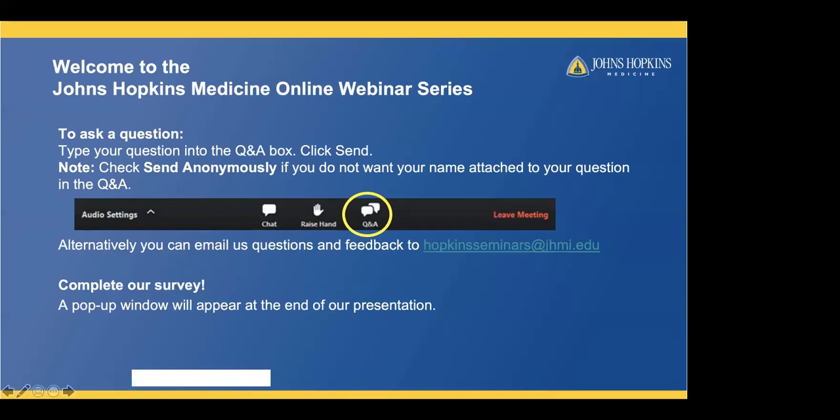Welcome to the Johns Hopkins Medicine online webinar series. Today, our breast imagers, Dr. Emily Ambinder and Dr. Eni Oliemi, will be speaking about a breast radiologist's perspective, screening mammography, and diagnostic imaging.